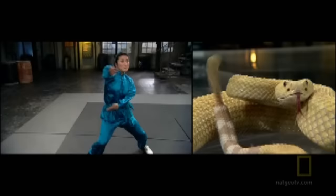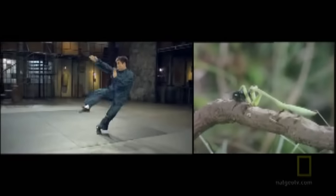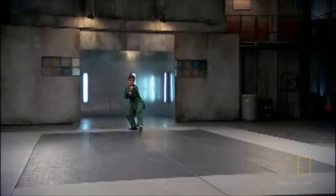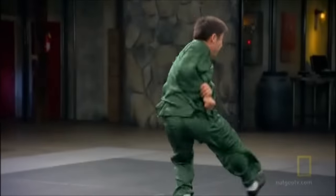Yet a martial artist who has mastered the speed of a snake and the balance of a crane is still an incomplete fighter. The next Kung Fu animal style we're testing instills a skill necessary for the superior fighter: deadly precision. Our mantis challenger is Kung Fu expert Wang Wei. The praying mantis is an aggressive predator that uses its front legs to snatch its prey, with reflexes measured at 25 milliseconds.